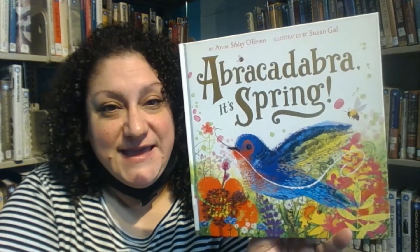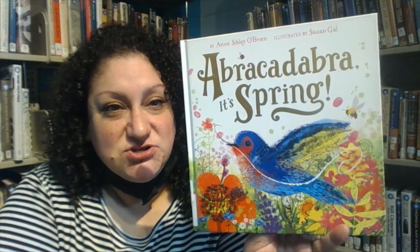Hello boys and girls, welcome to the Ingleside Pevick Library's virtual Sleep Tight Story Time. Tonight's book will be Abracadabra, It's Spring by Anne O'Brien, illustrated by Susan Gow.